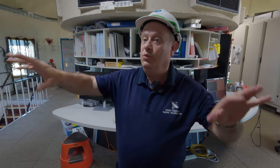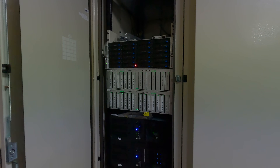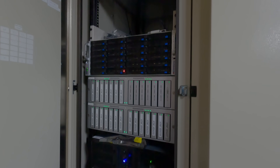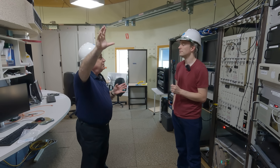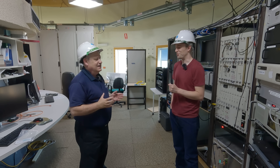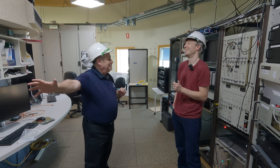A lot of this equipment we've designed ourselves, but we also have other equipment that we buy off the shelf and then we have to put it in a shield because it's not really designed to be radio quiet, so to speak. A mobile telephone on the moon's surface, 400,000 kilometres away, would be one of the brightest radio sources in the sky for us. So if we can detect it from the moon, we have no trouble detecting it from the car park.